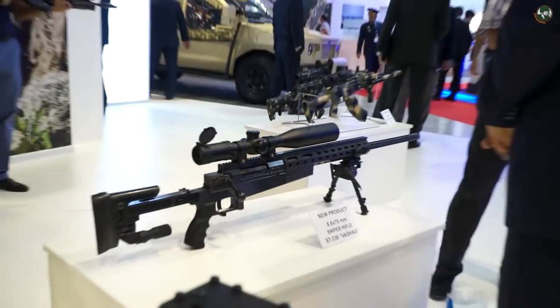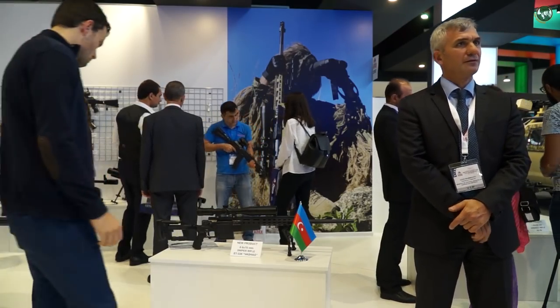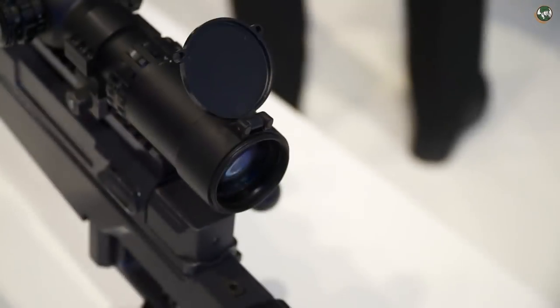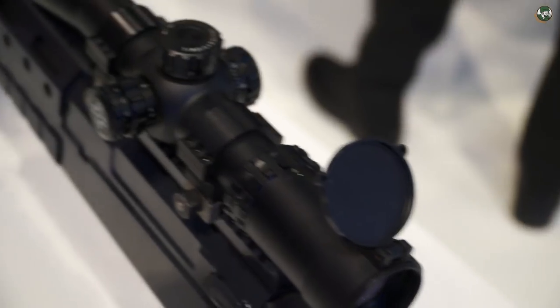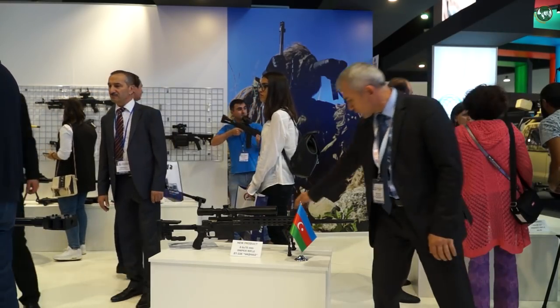The effective range is 1,200m and the operation mode is bolt action. It has all the features which belong to professional rifles. The weight of the weapon is 6kg, and depending on the customer's request we can fit various optical sights on this rifle.